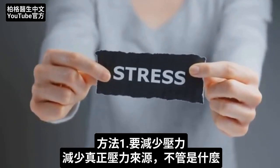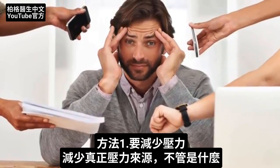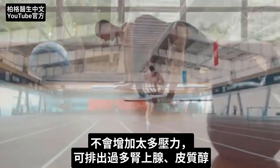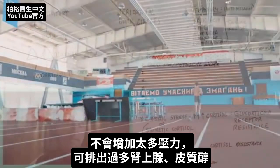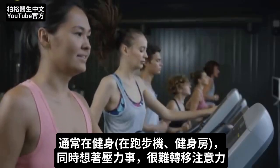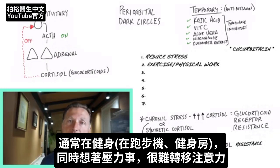What can be done about this cortisol deficiency? Number one, you have to do something about your stress — reduce it in any way, shape, or form, addressing the actual source. To flush out the stress, start increasing regular aerobic exercise where you're running and flushing out adrenaline and cortisol from the system. Actually, if you do physical work outside, that is even better than exercise because it also relieves the mental component of stress by shifting your attention to something else. Far too often when someone is on the treadmill at the gym, they're still thinking about those stressful moments at the same time.